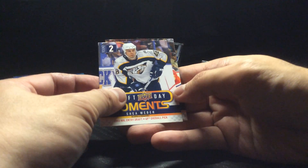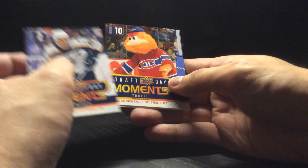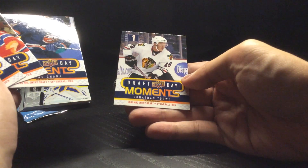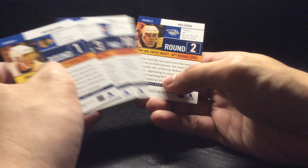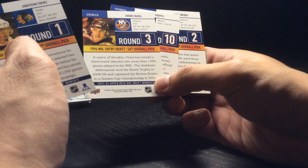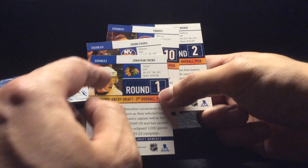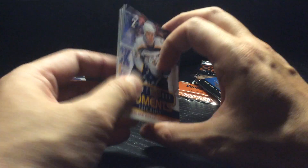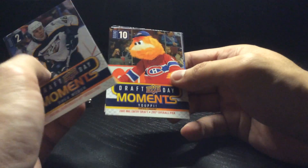For the Draft Day Moments cards — as you can see here, you got Yupi the mascot, with the draft being in Montreal. You got Zdeno Chara and Jonathan Taves. I figured the round one, round two, round three labeling had something to do with numbering, but it's not related at all — it's actually the round in which they were actually drafted. Nice to get the mascot card.